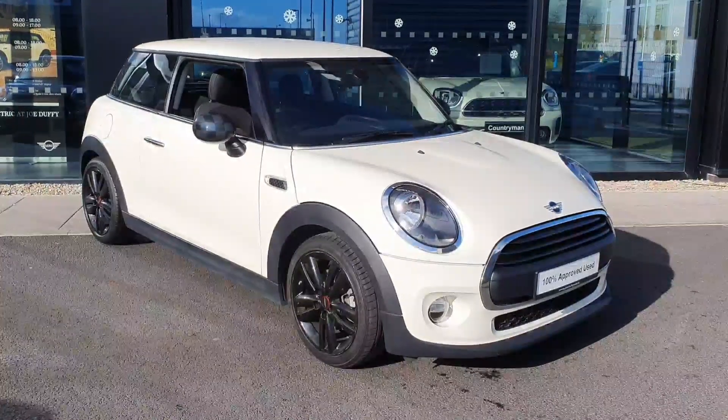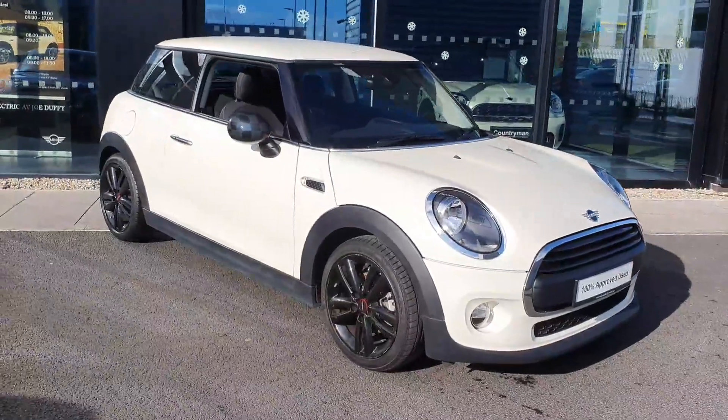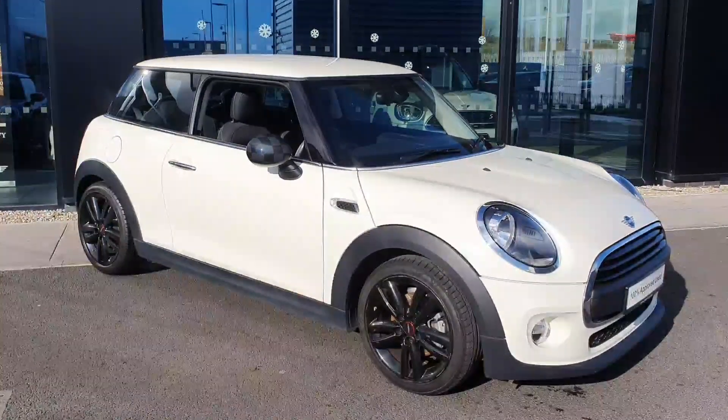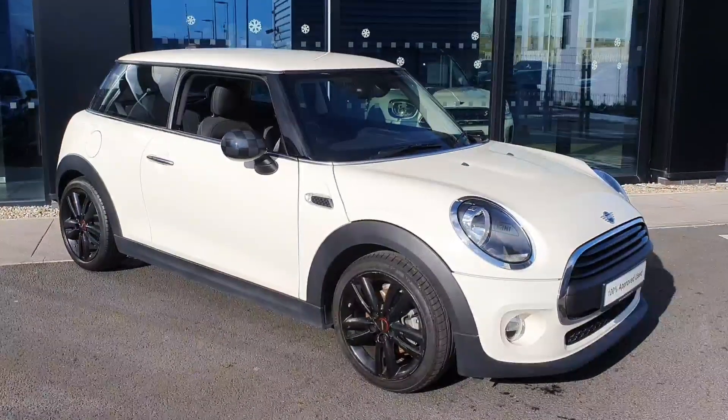Hi guys, Conor here from Joe Duffy Mini, and I want to show you around this gorgeous car we just got in. This is our 2019 Mini 1 3-door hatch, with Mini's 1.5 litre 100 brake horsepower engine.